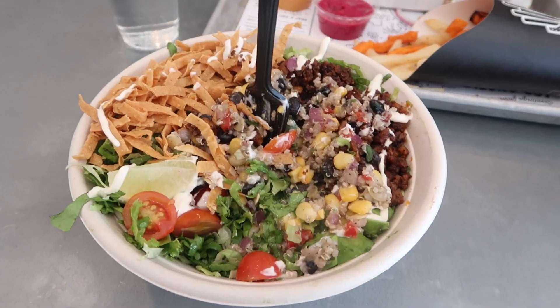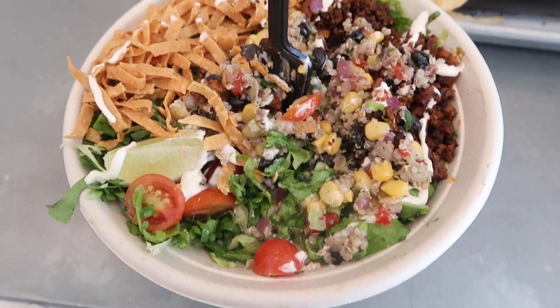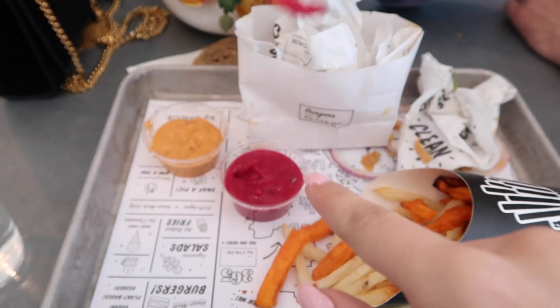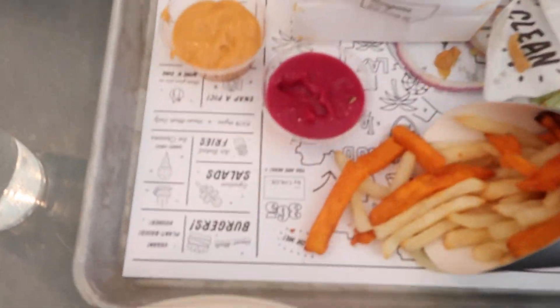I wrapped the shoot and we're at a restaurant now. It's vegan, called By Chloe. Never had it before but it seems really Instagrammable and cute and yummy and delicious, so hopefully it's good. The food got here — I got a bomb taco salad. The fries, this is beet ketchup, and his burger is already gone. Vegan burger — it's good. I'm a fan. 10 out of 10 would recommend.